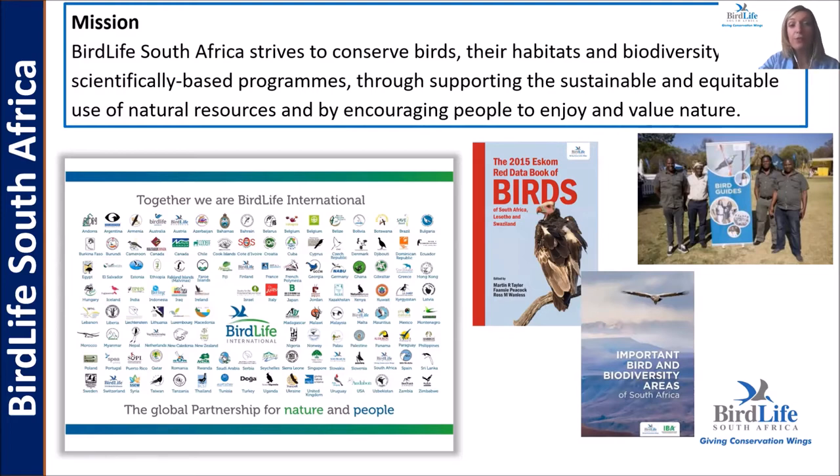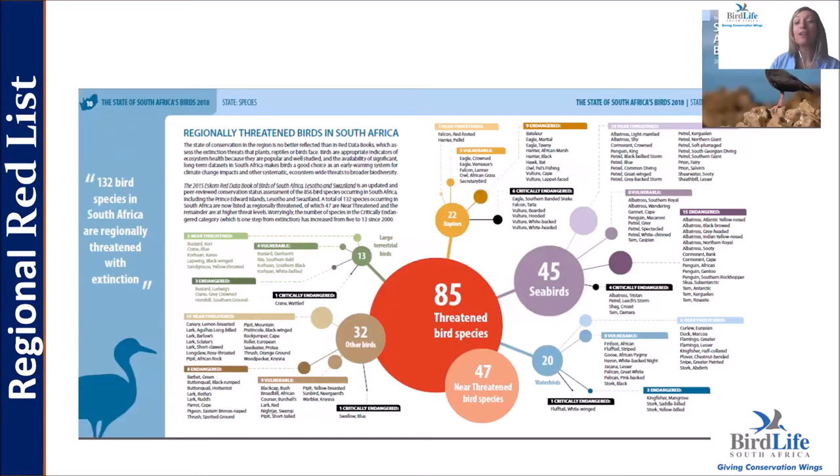We form part of BirdLife International, an international partnership with our main office in Cambridge, and we have more than 120 partners around the world. BirdLife South Africa's conservation strategy is very much aligned with BirdLife International's nine global programs. In terms of prioritization, we have 102 bird species in South Africa listed as either threatened or near threatened.